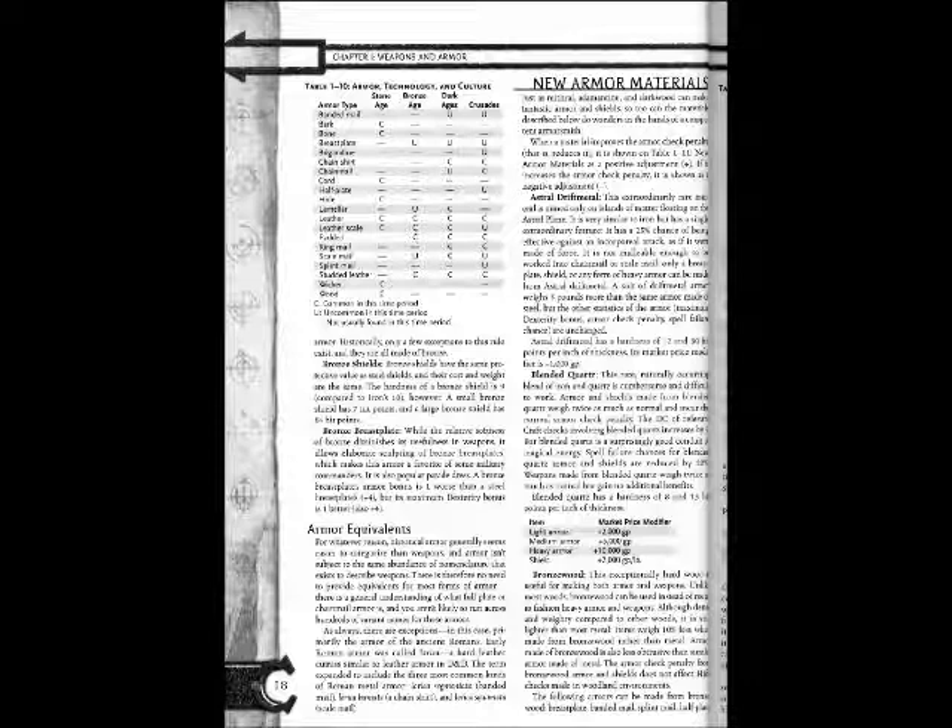Bronze Breastplate: While the relative softness of bronze diminishes its usefulness in weapons, it allows elaborate sculpting of bronze breastplates, making this armor a favorite of some military commanders. It is also popular for ritual threats. The bronze breastplate armor bonus is 1 worse than a steel breastplate at +4, but its maximum Dexterity bonus is 1 better, also +4.